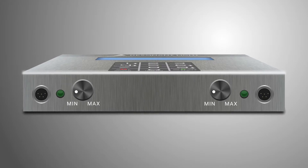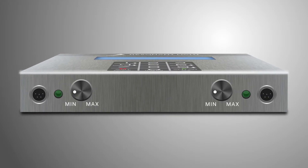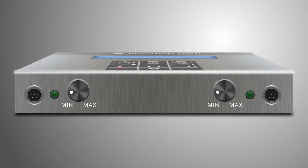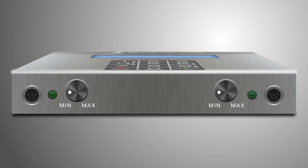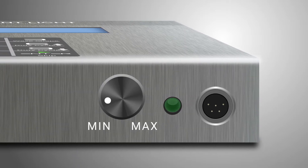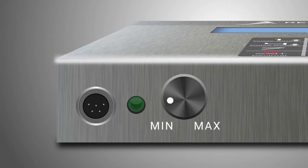The two front-facing accessory ports are used to connect a variety of conductive accessories, such as gloves, socks, belts, and LED lights. Each port has its own power intensity knob, giving you maximum control for maximum comfort.